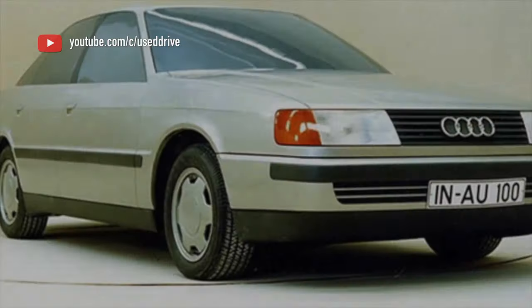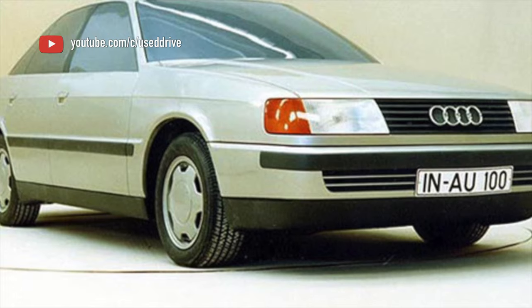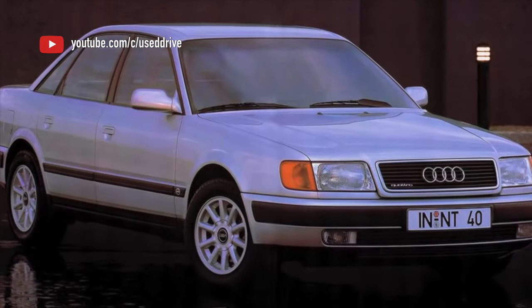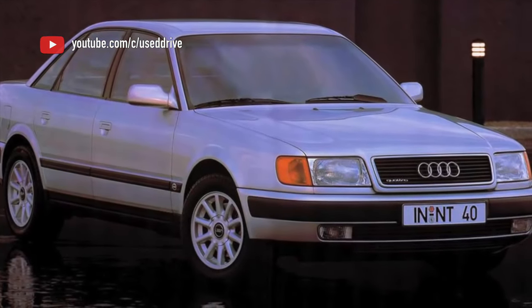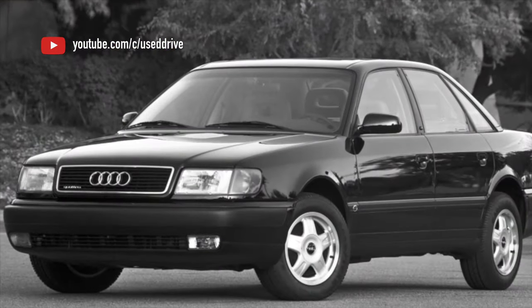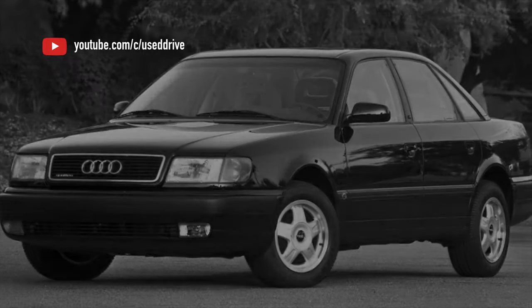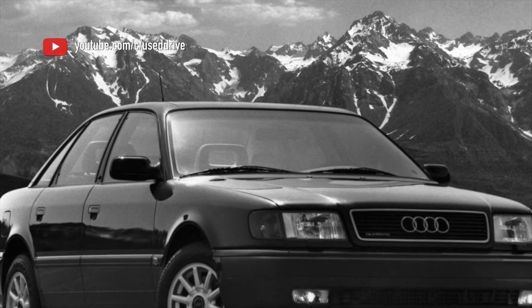With 2.0 and 2.3 engines, a Volkswagen unit of the 01N series is installed. Such a box is found much more often, and in the event of complete failure it is not so difficult to find a living used copy, and newer copies are mechanically compatible with older ones. The box is also quite strong; the resource with timely maintenance is about 250,000-300,000 km.